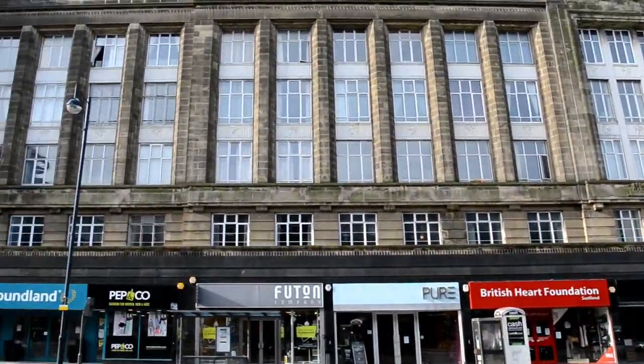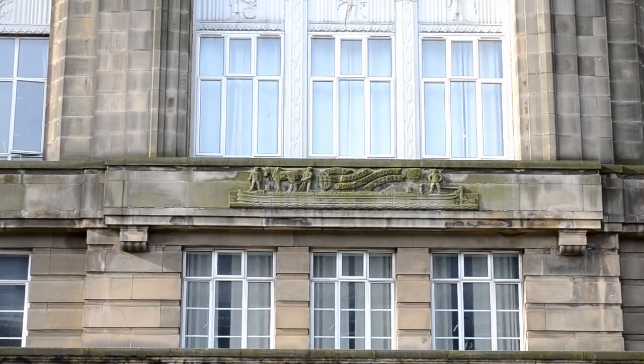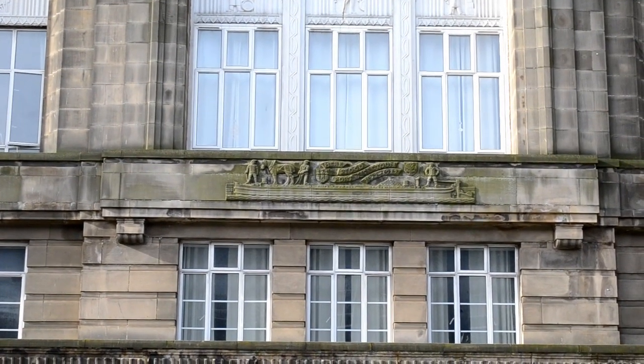The Lothian Road frontage is now occupied by Lothian House. There's a plaque on the wall commemorating Port Hopeton.